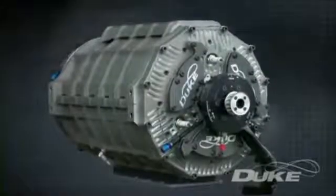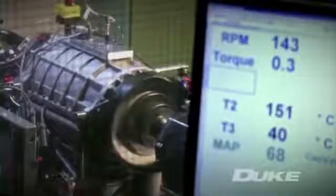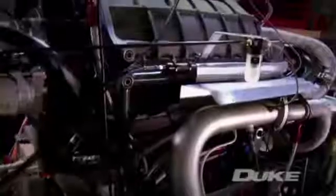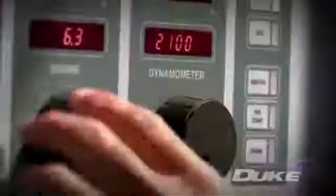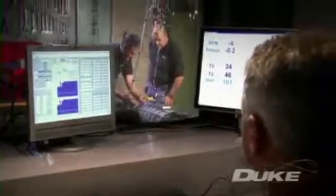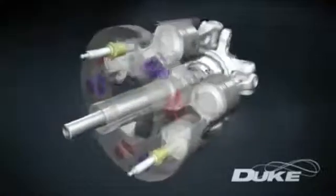From an initial proof of concept, the Duke team have now developed their third-generation design. A rigorous test program conducted at Marla Powertrain has proved the engine's capability and its exciting potential. Even at this prototype stage, key performance characteristics have matched those of conventional production engines, and recent breakthroughs — now the subject of patent applications — pave the way for Duke to approach engine speeds not previously achieved in axial engines.